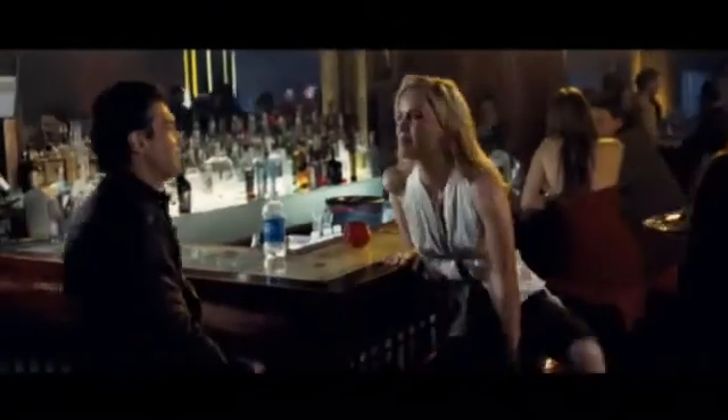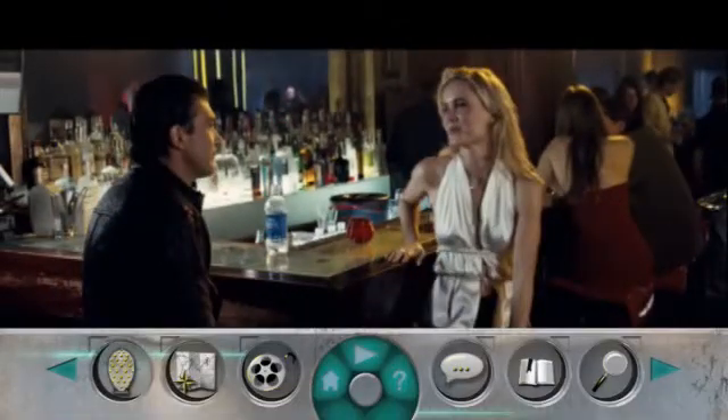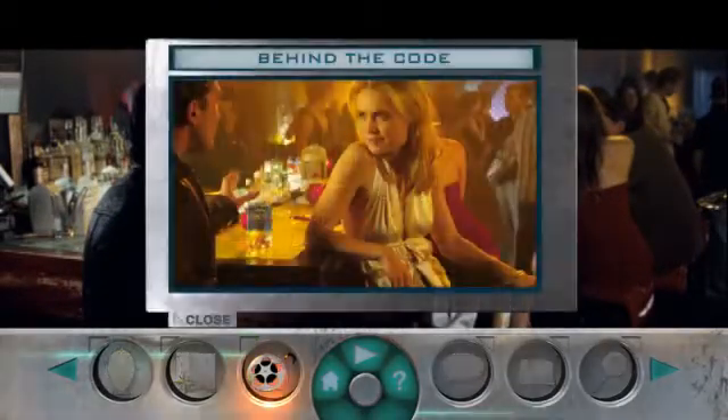Like to know more about the fashion the actors are wearing in this scene? Now you can! Just select the behind-the-scene icon for an interview with a wardrobe designer.